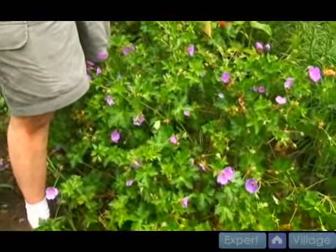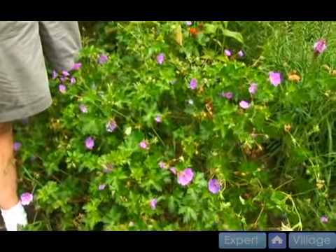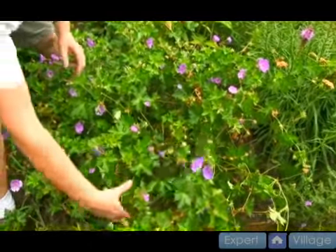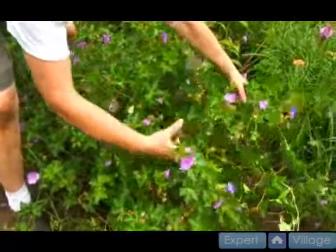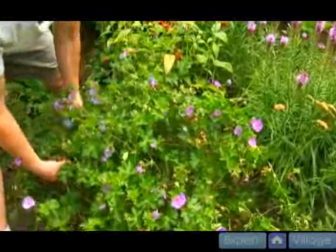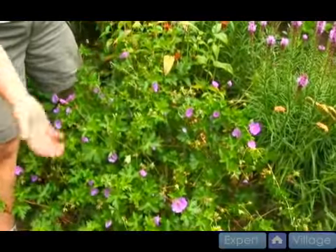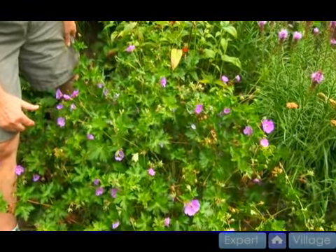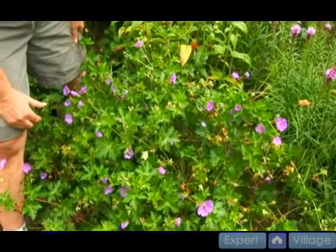It will just keep growing and growing. The way to control this is when I think it's too large, I just come out here with my pruning clippers and just give it a haircut. I'll clip these branches all around, just give it a haircut wherever it needs trimming. You can just clip it anywhere you would like to clip it, to shape it to what you want.